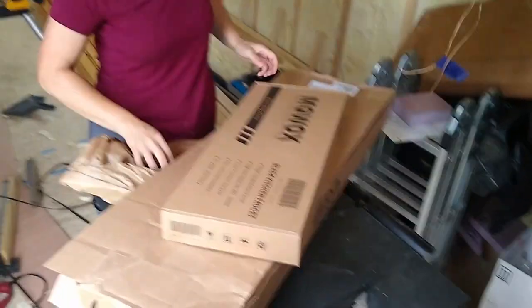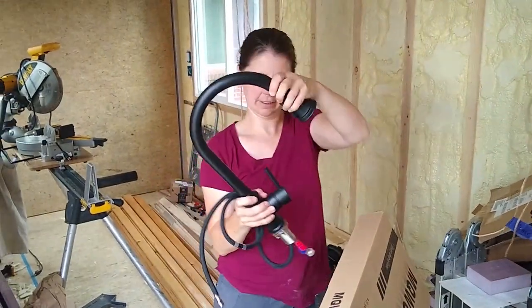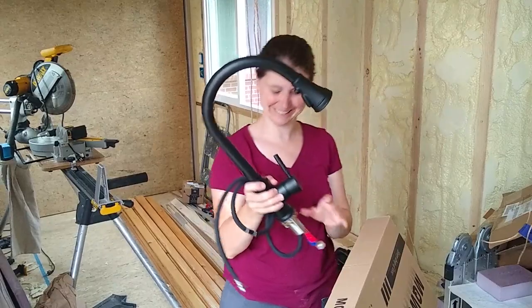We ordered a multi-functional faucet from Amazon. It has three modes: stream, spray, and shower. We wanted to be able to use less water at times and definitely wanted a pull-down sprayer.